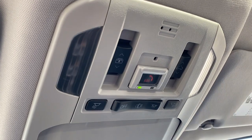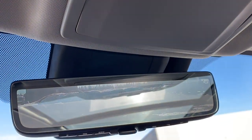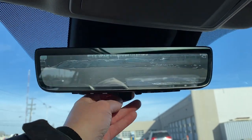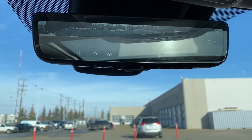Overhead are the power sunroof buttons, interior light buttons, and a place to store your sunglasses. This is our rear view mirror camera — we're able to change that back to normal by flicking the switch at the bottom of the screen.